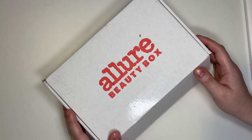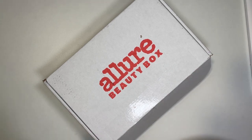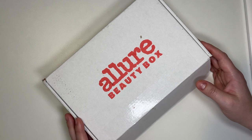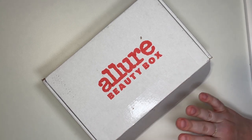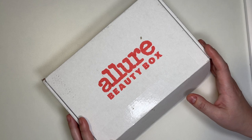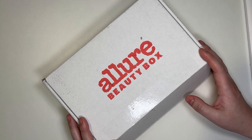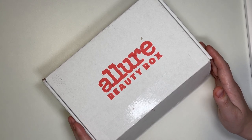I usually always start with the Allure Beauty Box. This one comes in at about $21 per month. I do pay the annual subscription, so it brings the cost down just a little bit, but you can go month by month if you choose. With Allure Beauty Box, you get at least $100 value — usually a lot more. You're guaranteed three full-size products, and then the rest are deluxe trial sizes. Usually you get five or six items total, and sometimes they throw in a little freebie.